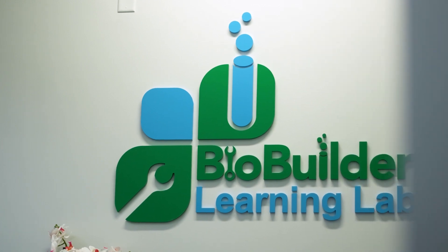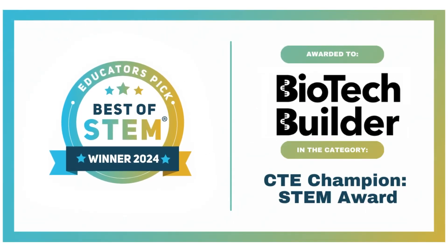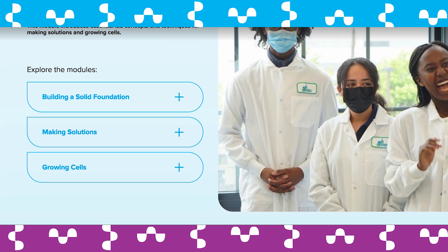But this year we're taking that idea one step further and bringing engagement with science from the classroom into the workplace. We are really thrilled to introduce our new curriculum, BioTechBuilder, that teaches essential lab skills for entry-level jobs in life science.